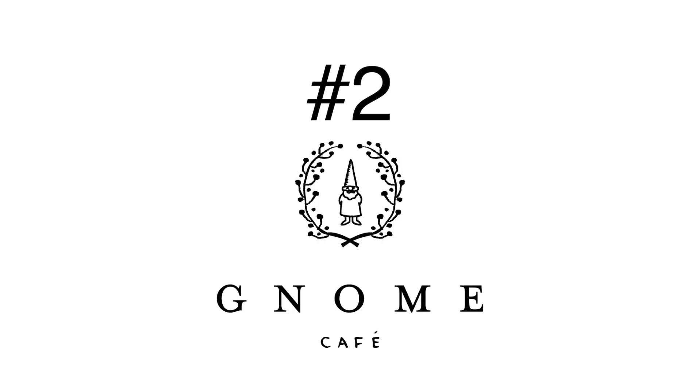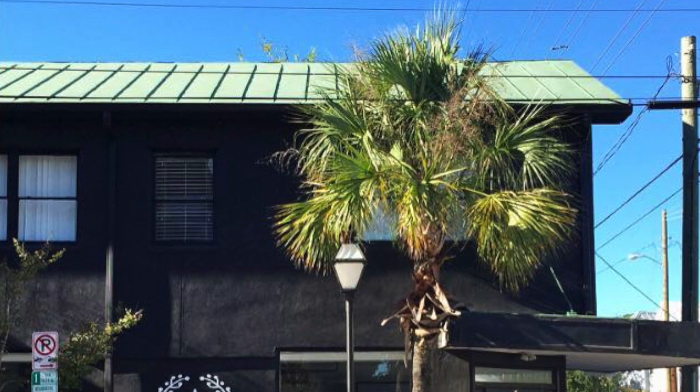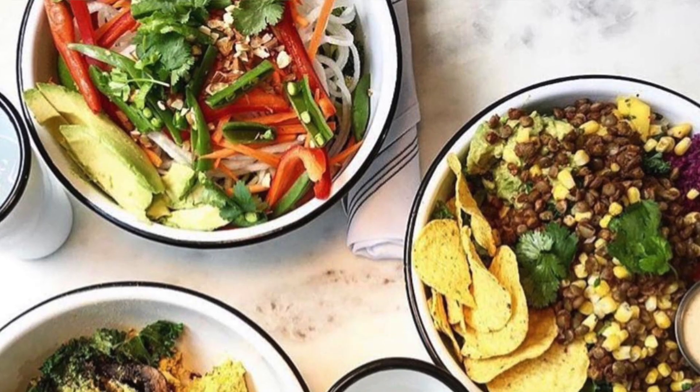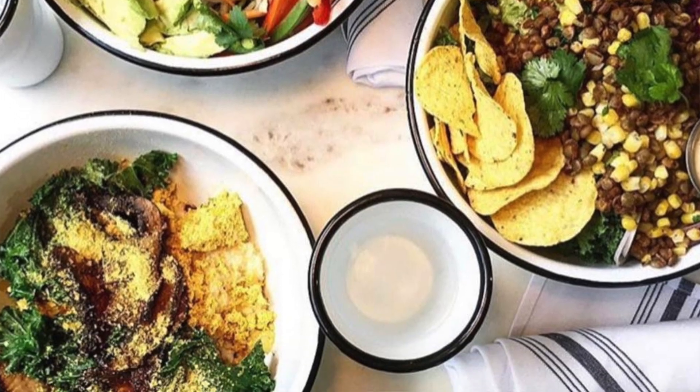Number two: Nome Cafe. This fully vegetarian and vegan restaurant is located on the corner of President and Cannon Streets, just across the street from MUSC. Open for only breakfast and lunch, on the menu you're going to find a great mix of sandwiches, salads, and desserts with quality ingredients and bold flavors.